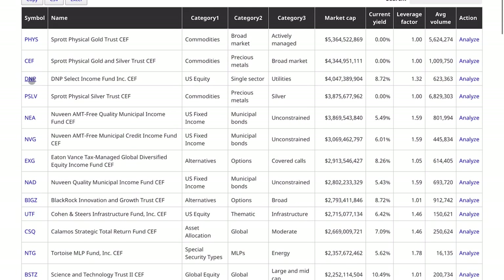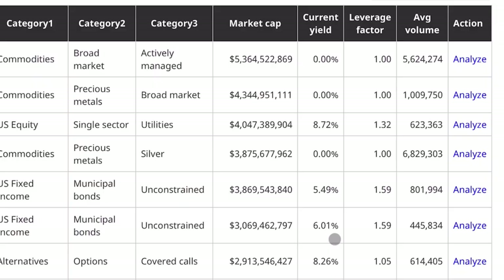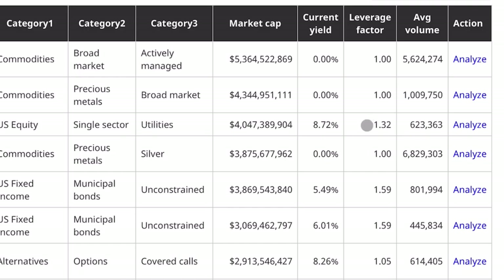You can see here we have the ticker symbol as well as the name of these closed-end funds, along with a quick rundown of their categories — they have three — to give you more insight. This is their market cap, the current yield, and their leverage. And of course, the high yield and the use of leverage is what makes closed-end funds different than ETFs.